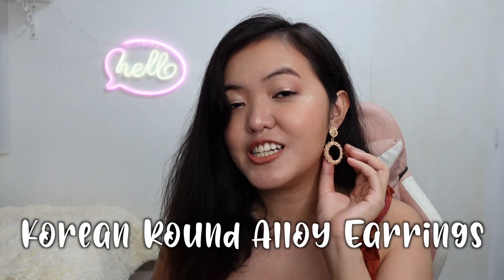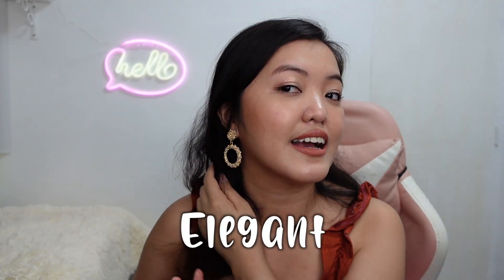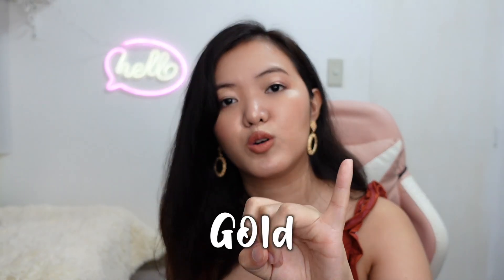The last earrings I have is what I'm actually wearing right now — the Korean round alloy earrings. It's pretty and elegant. This costs P55. You can buy it in three colors: gold, silver, and rose gold. The one I'm wearing is the gold one. The material is metal. That's all for the earrings; they all came from the shop named Pennywon.ph.